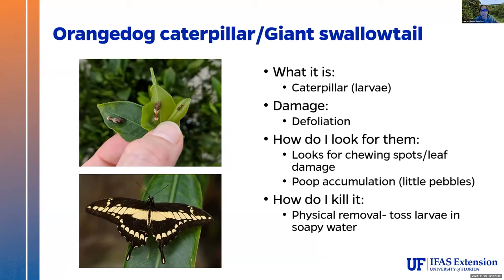Orange dog caterpillars are usually more of a dooryard issue than in a production grove. These are caterpillars that have things called osmateria — little horns. If you make them mad, they pop them out of their head; they're bright red and they smell bad. I find them very cute, but they are huge defoliators. How do you find them? Look for large areas of chewed spots on your leaves — they basically want to chew on your leaves and develop, then they become this gorgeous butterfly. The butterfly we love as a pollinator, but the juvenile caterpillars we don't love. You can also look for poop accumulation — little greenish-brownish pebbles. If you see those, look up — you probably have orange dog caterpillars because they love our trees. The easiest and most efficient way to kill them is physical removal: get a bin of soapy water, grab them, toss them in, and they'll drown.